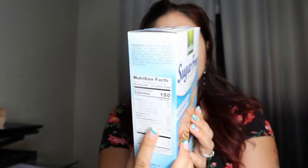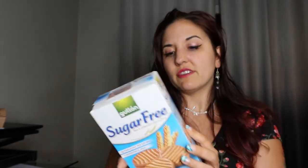And then the next one I got here is the sugar-free shortbread cookies. I'm very curious how this is going to taste. It's all isomalt — it doesn't seem like the best ingredients, there's artificial flavor, but we'll see how it tastes. It's supposed to be sugar free.